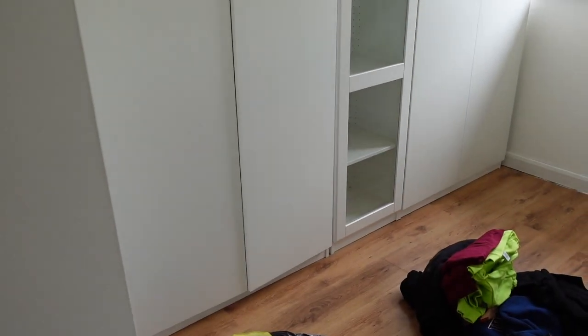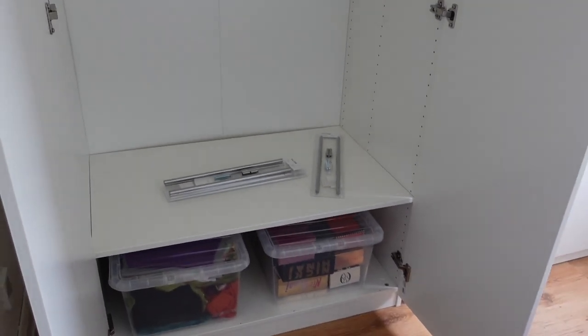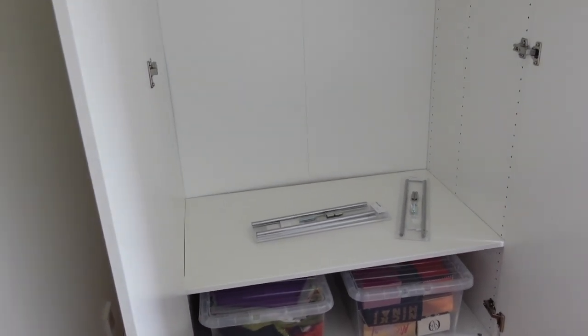Let me show you the wardrobes — we haven't put the handles on yet because we need to drill them. Look how good they are! This one has a rail and a shelf, which is exactly what I had at home. I wanted a longer one for dresses and I'll store containers underneath. I need to be careful with the shelf though — after three years my last one broke, so I'll put something light like my Louis Vuitton shoe boxes on there.